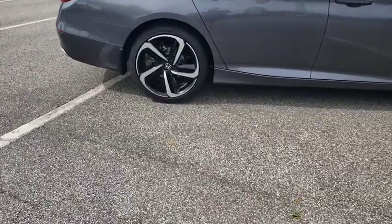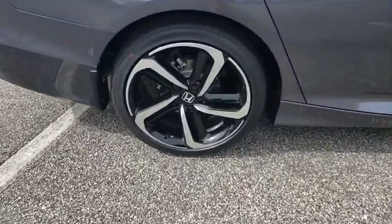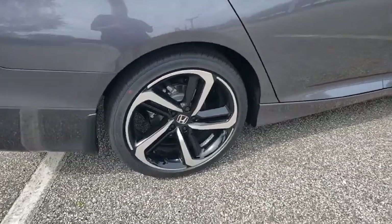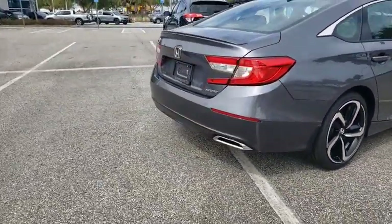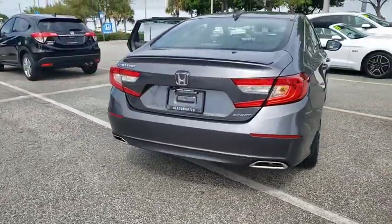Here are some of this vehicle's great options. Backup camera. Keyless entry. Steering wheel audio controls. Traction control. Stability control. Lane departure warning. Anti-lock braking system. Bluetooth.